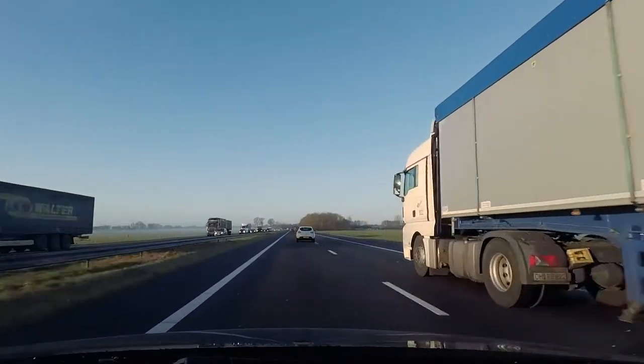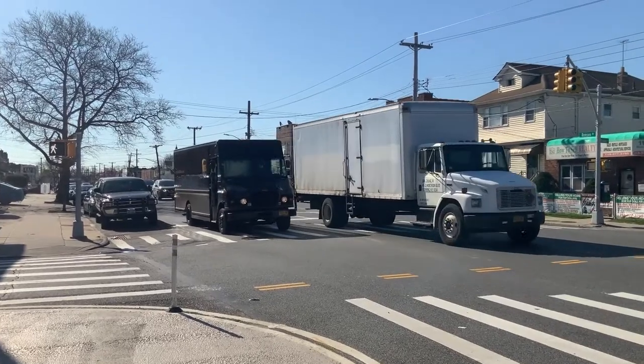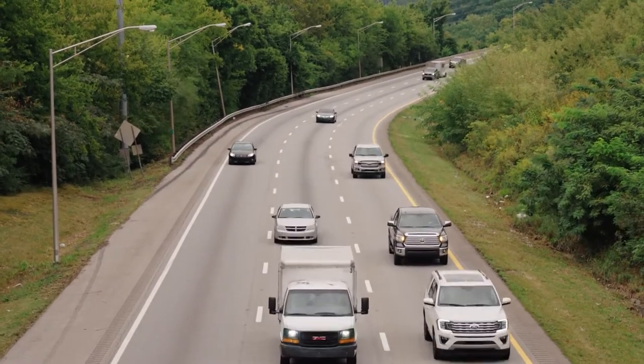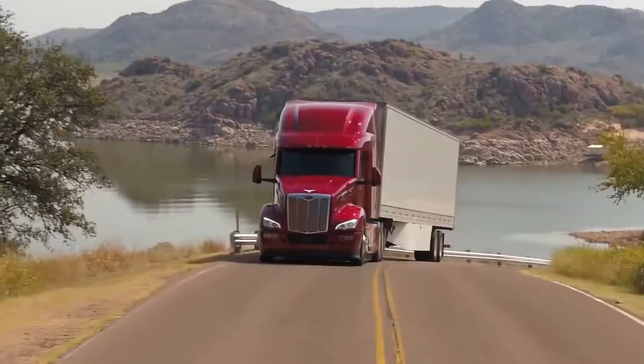Role of semi trucks: businesses rely on these trucks to safely transport their goods and products from the point of origin to the respective destination in a cost-effective manner. Semi trucks carry an incalculable amount of cargo, which has played a vital role in the growth of commerce and economy in a country.